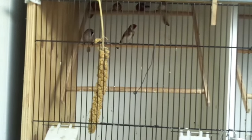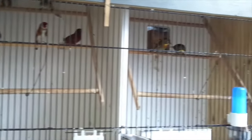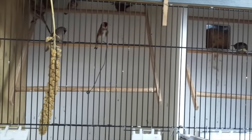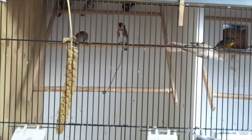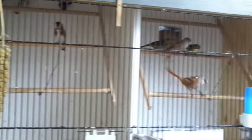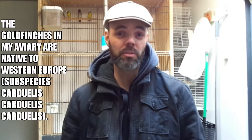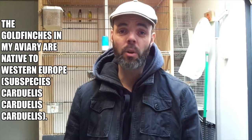I will show you how they are inside. You can see the goldfinches, you can see the Peking robins over there. Now they're inside, there is a nice opportunity to take a good look up close and to see what condition they are in. And today I'm going to show you the differences between a male and a female goldfinch, because a lot of people have trouble determining whether a goldfinch is a female or a male.